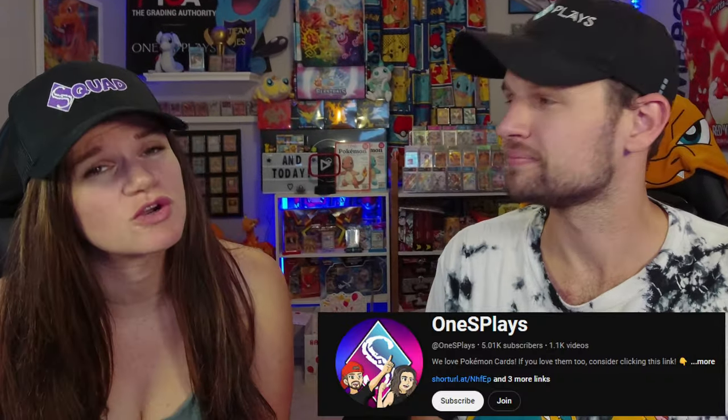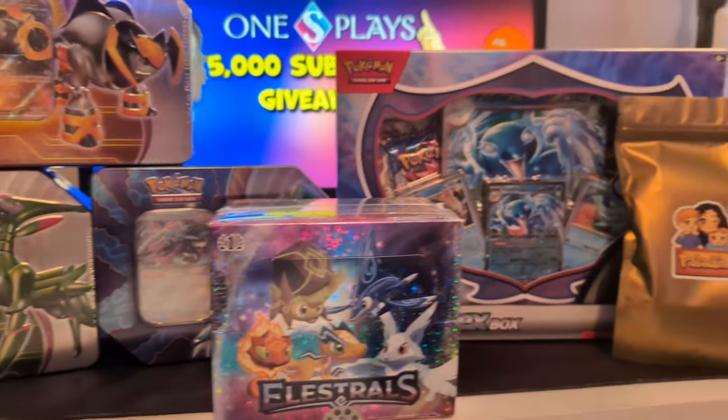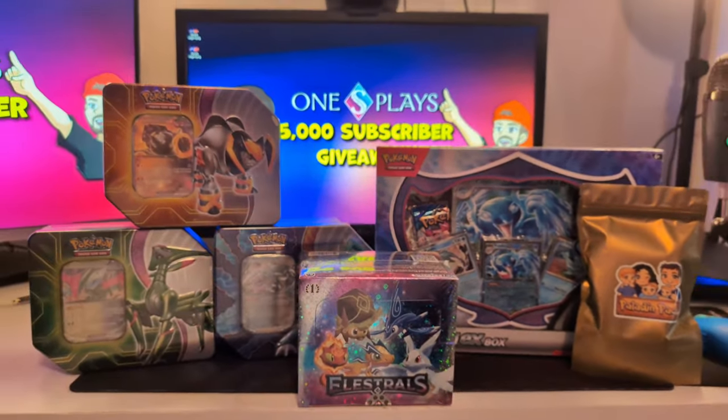To start us off, we just want to thank everybody for 5,000 subscribers. It means so much to us. Thank you again. And to celebrate, we are doing our biggest giveaway ever. We are giving away everything that you see here. To find out how to enter, stay tuned to the end of the video.